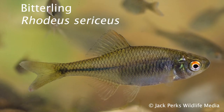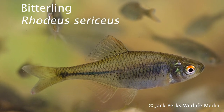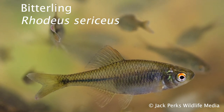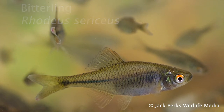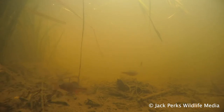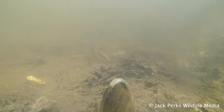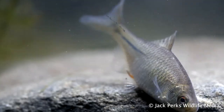In today's fact file we look at the bitterling. These small fish get to two inches at most. They were introduced to the UK from mainland Europe via the aquarium trade in the 1920s. They were popular as males developed vibrant breeding colours in the spring, though some inevitably ended up getting into our waterways.